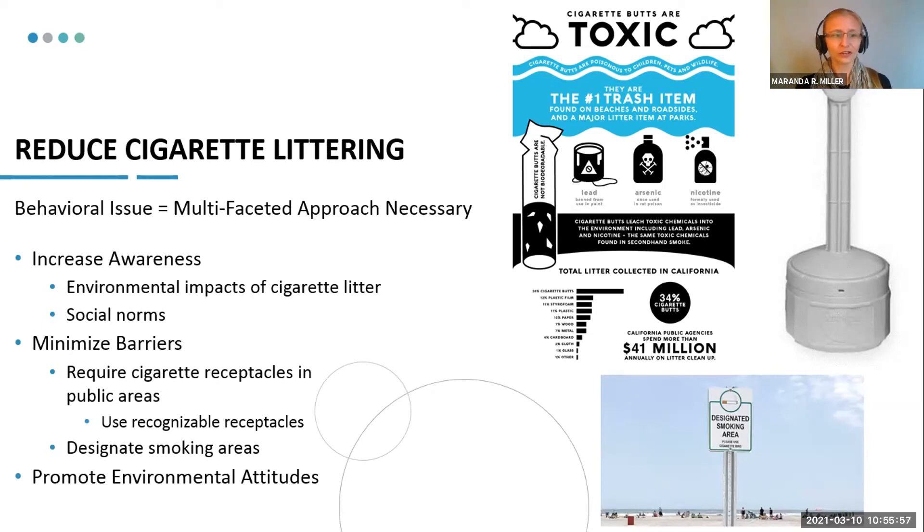Then minimizing barriers — we need to have receptacles that are specific for cigarette butt collection. People don't want to throw cigarette butts in trash cans because of fire risk, so making sure we have recognizable receptacles is important. My smoking population even suggested designated smoking areas, which surprised me for a beach environment, but they talked about how that's something they look for — and when they see it, they know there will be receptacles and infrastructure there for them to discard properly.